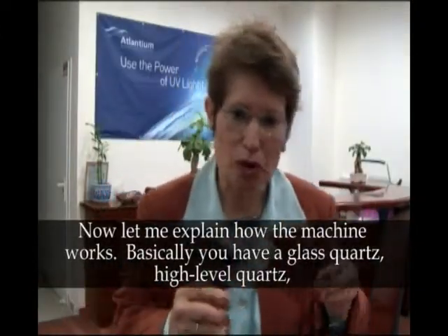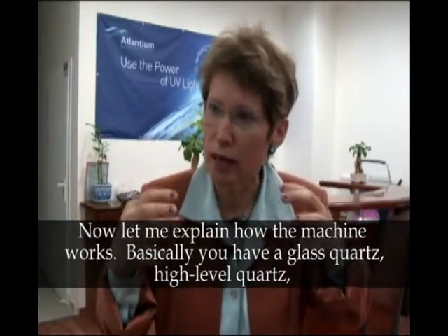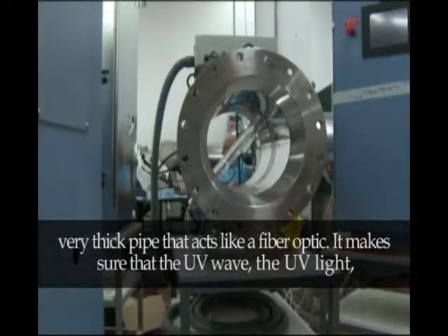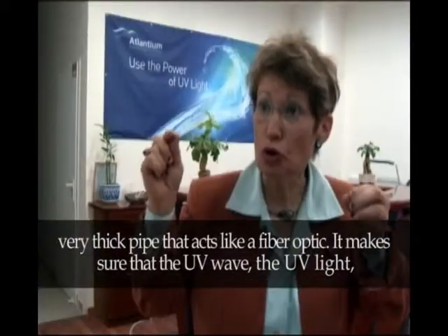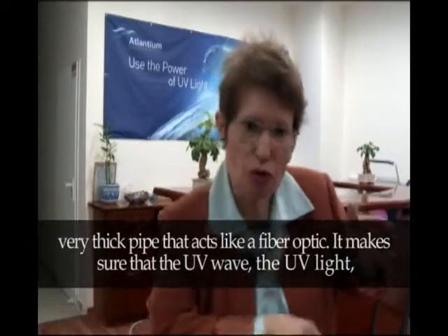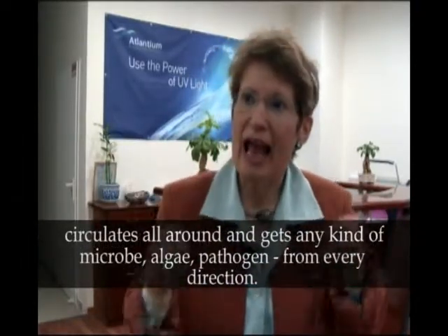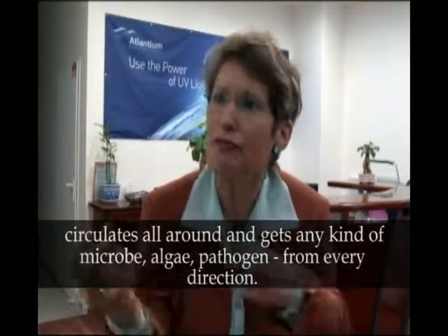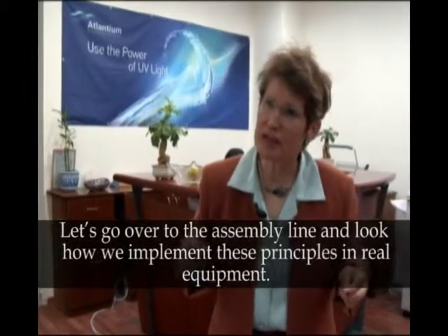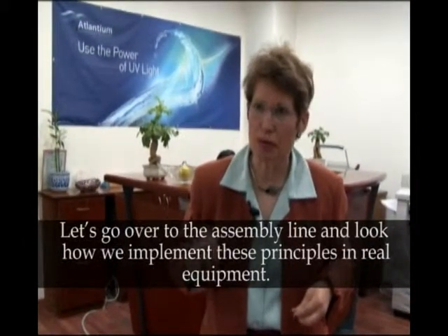Let me explain how the machine works. We basically have a glass quartz — high-level quartz — a very thick pipe that acts like a fiber optic. It makes sure that the UV wave, the UV light, circulates all around and gets any kind of microbe, algae, or pathogen from every direction. Let's go over to the assembly line and look how we implement these principles in real equipment.